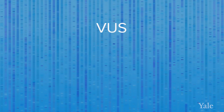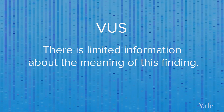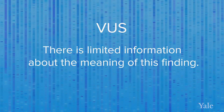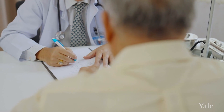A variant of uncertain significance, also known as VUS, means that a genetic change was identified, but there is limited information at this time about the meaning of this finding. Similar to a negative result, you may still have an increased risk for cancer based on family history. You should discuss this with your doctor for further screening recommendations.